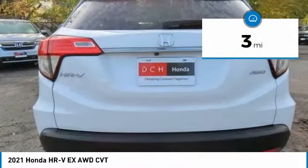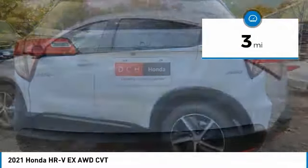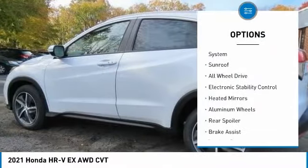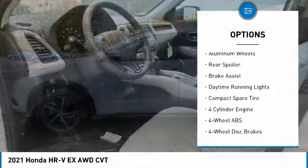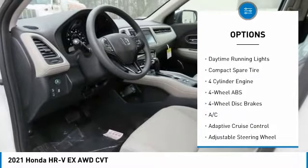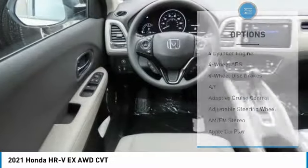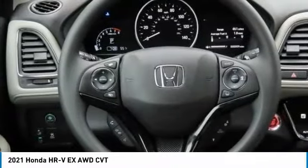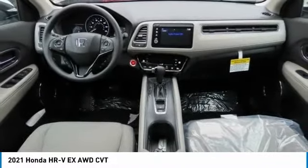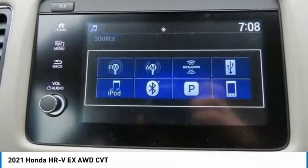This vehicle has less than 100 miles. Here are some of this vehicle's great options: tire pressure monitoring system, sunroof, all-wheel drive, electronic stability control, heated mirrors, aluminum wheels, rear spoiler, brake assist, daytime running lights, and compact spare tire.